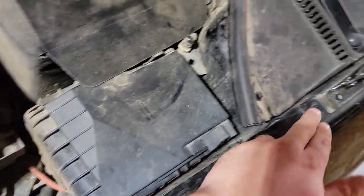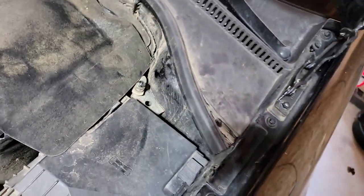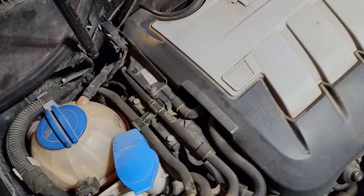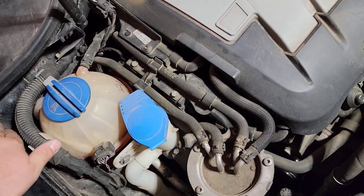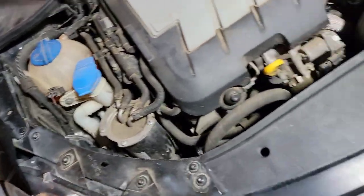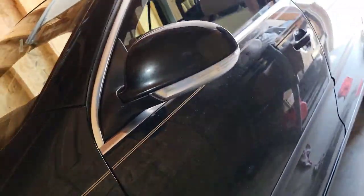Other things to look at when buying a used vehicle: look around the strut towers particularly. If it was in an accident, you'll more than likely see some welding or previous damage that was repaired — it's normally pretty easy to tell.